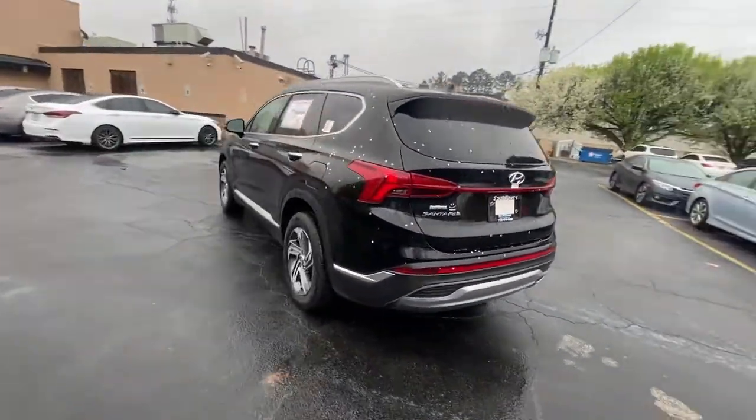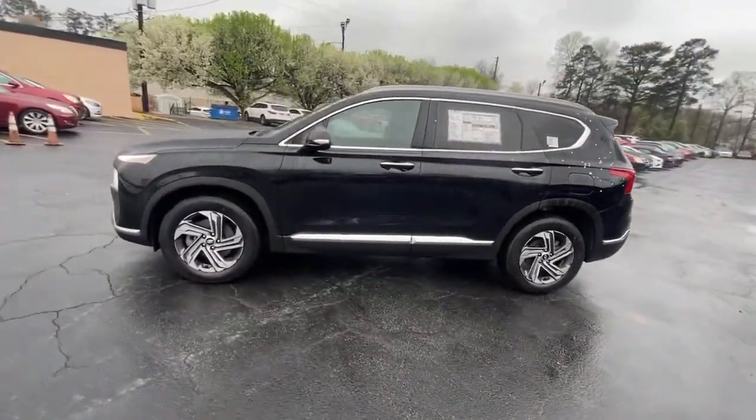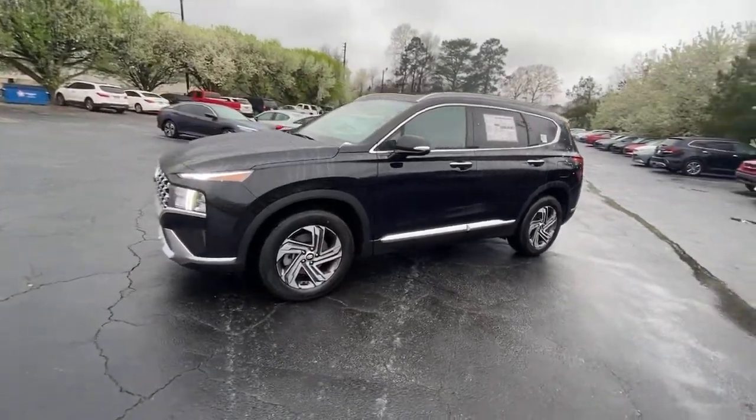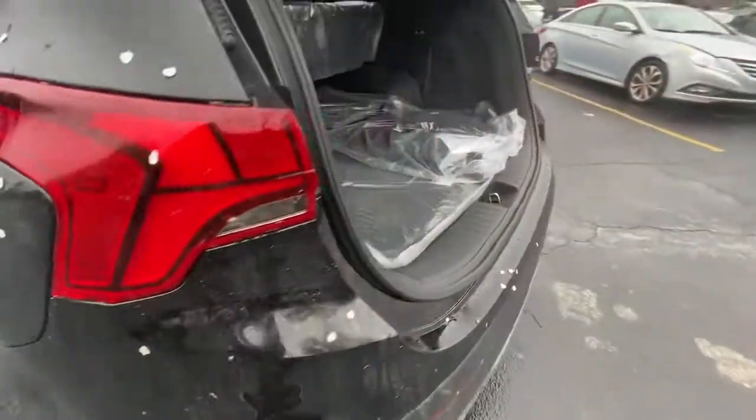These are just some of the great options this vehicle comes with: electronic stability control, leather-wrapped steering wheel, trip computer, power windows, bucket seats, four-wheel disc brakes, and power steering.